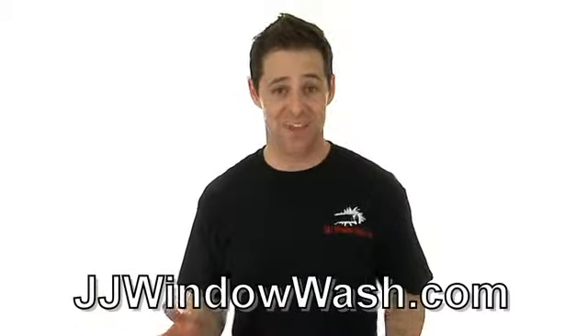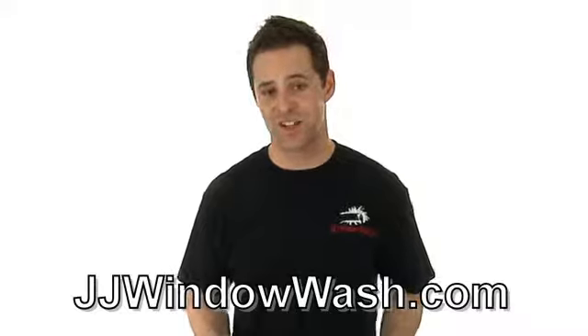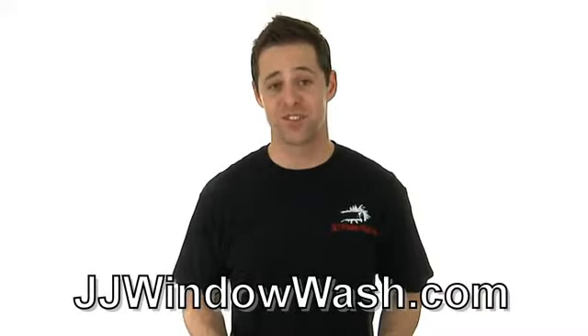If you like what you've seen and want to learn more, please go to my website jjwindowash.com. See you soon.